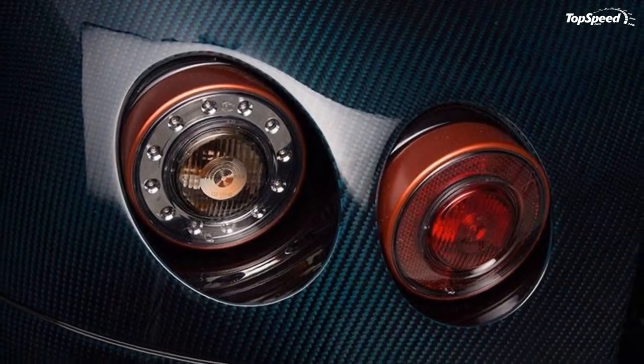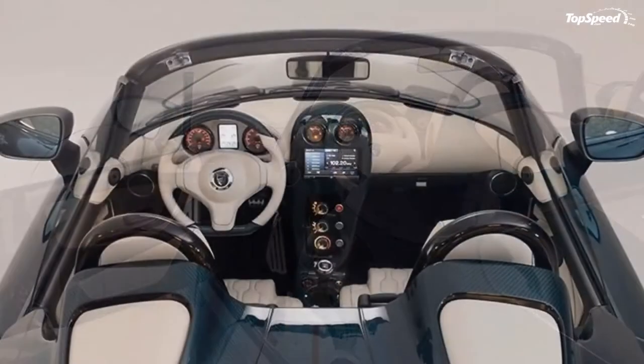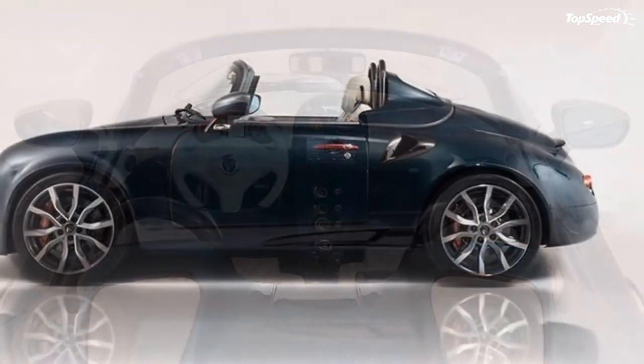Pricing. No word yet on how much the car is going to cost. Rest assured, we'll have all the updates when they become available.